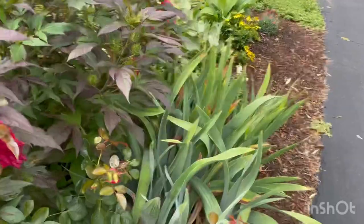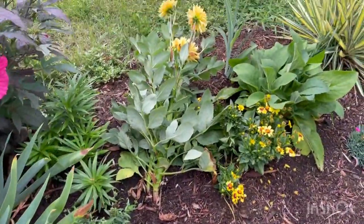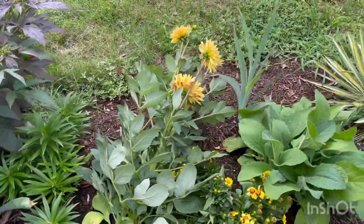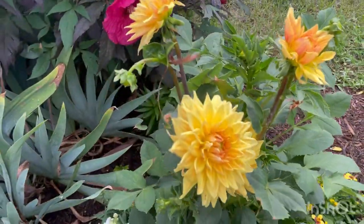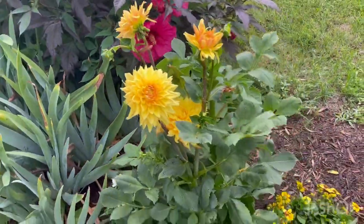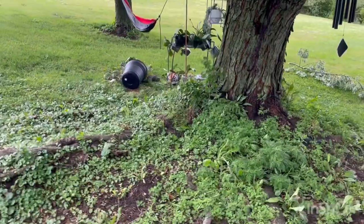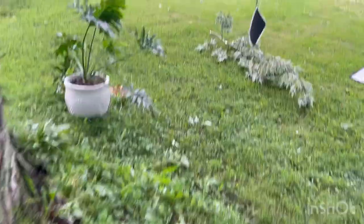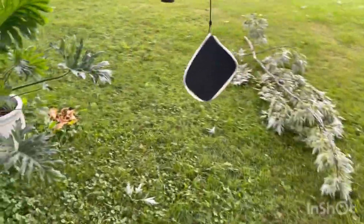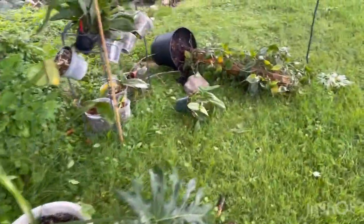Coming around this bend, my dahlia was flat on the ground and that was a little sad to see because I had just started with these this year. But I got it propped, though I really had to go back and cut it anyway. Going into the back, there's a little bit of mess - some of my orchids had blown around. There was just minor damage back here; it really wasn't too bad.